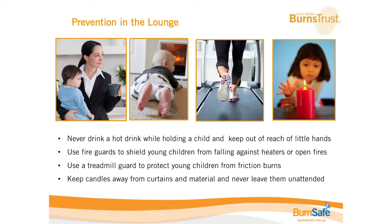In the lounge room — another area we spend a lot of time in as families — there are lots of little hazards. Never drink a hot drink while holding a child; even if you're steady with your cup of tea, bub will wriggle and there could be flailing arms. Using things like travel mugs with a lid is a great way to reduce the incident of a burn. Also make sure any cup of tea is at the back of the table or somewhere high where little hands can't get to it.